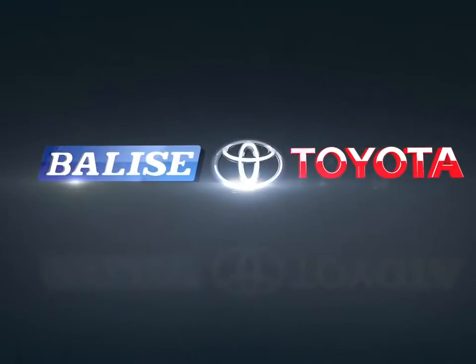Welcome to Belize Toyota! Today we're looking at a 2018 Toyota Corolla.